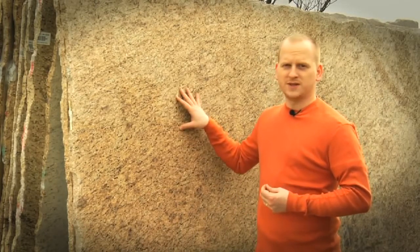Welcome to Granite Shorts. Today we'll tackle a very common question: how do you tell granite, like this one, from marble?